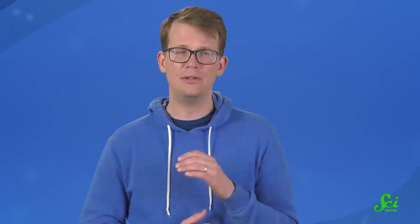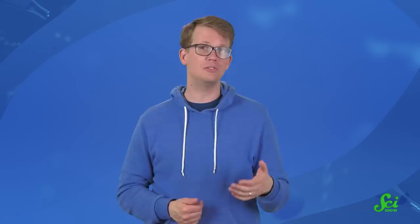For most cancers, the earlier they are detected, the better the prognosis. But seeing something deep inside the body isn't straightforward. Most of our methods for finding and diagnosing cancer involve a combination of imaging and invasive tests. And since many cancers don't have symptoms early on, they may go unnoticed until they are at an advanced stage. But that is changing thanks to a newer, non-invasive tool — it's basically a blood test for cancer.